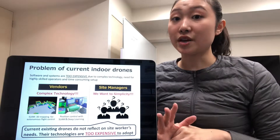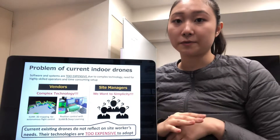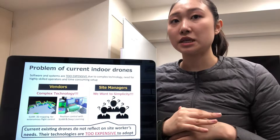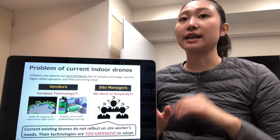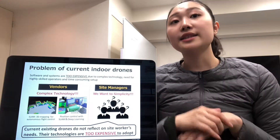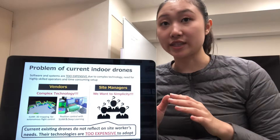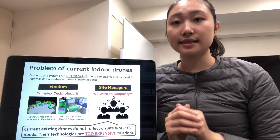However, the introduction to these places has not progressed. Currently, most drones on the market utilize 3D mapping and deep learning for autonomous flight. This technology increases cost and requires highly skilled operators to set up. This is the problem.